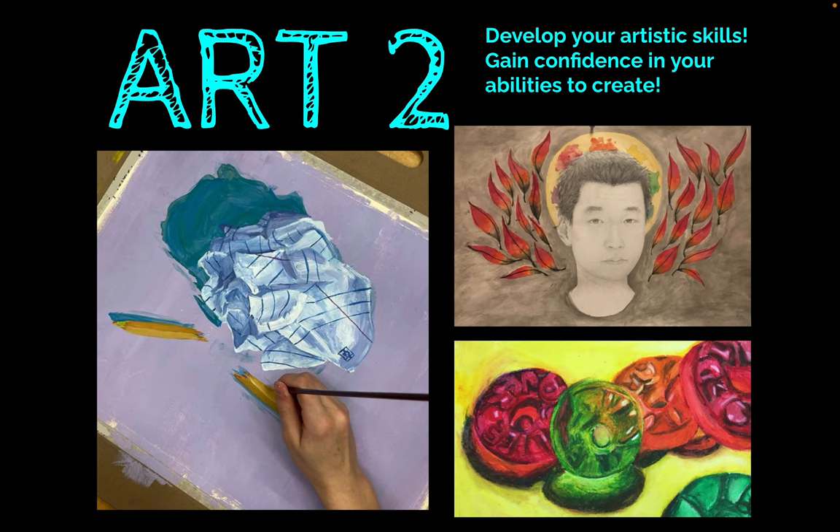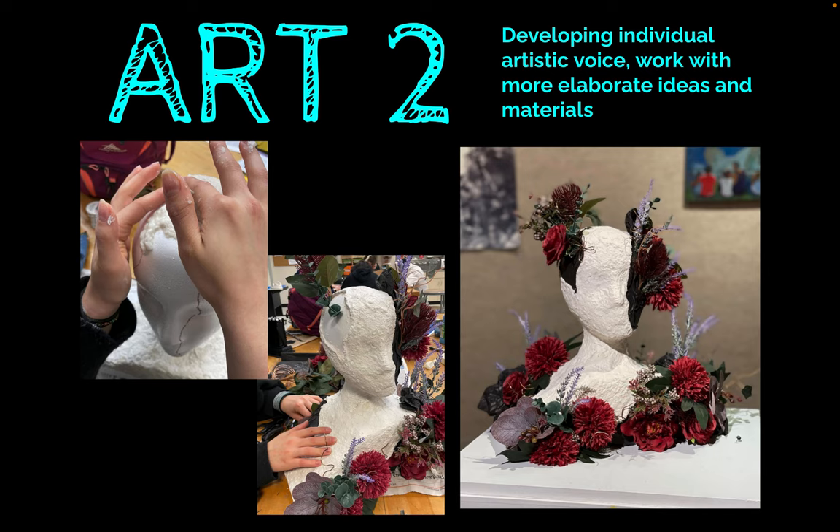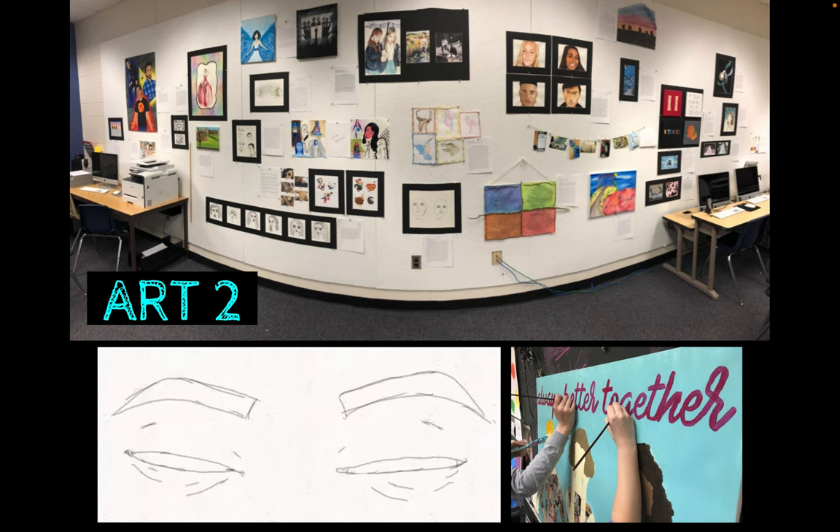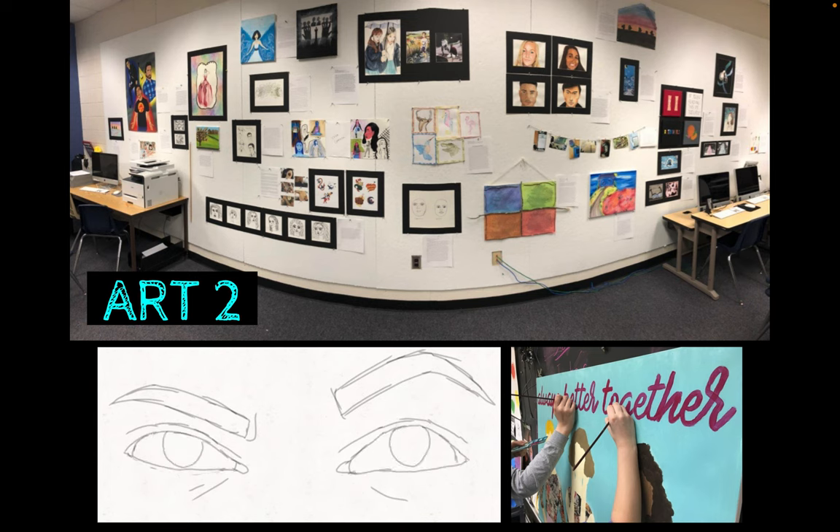In Art2, you get to develop your artistic skills and gain confidence in your abilities to create. You will develop your individual artistic voice, explore more elaborate concepts, and work with more challenging materials and processes. Take a deep dive into more independent, complicated projects and ideas. You'll also have opportunities for exhibiting your artwork and collaborating with other artists.